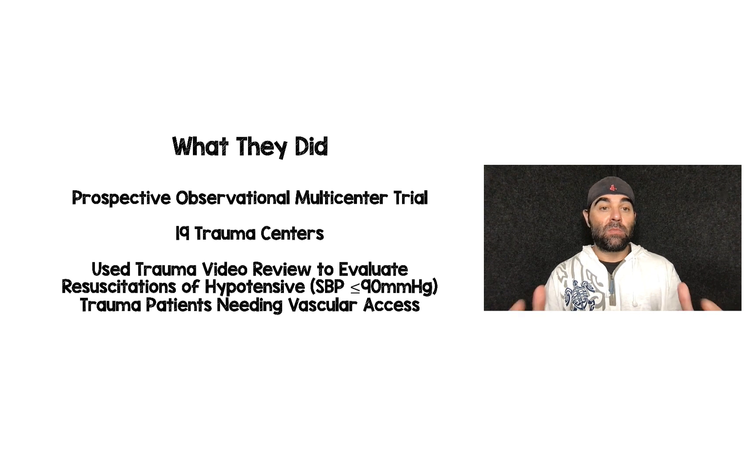This was a prospective observational multi-center trial from 19 trauma centers. These patients weren't randomized, but all these traumas were recorded on video. Someone went back and watched the traumas, using trauma video review to evaluate resuscitations of hypotensive patients — defined as systolic blood pressure less than or equal to 90. For those needing vascular access, they were able to get a timestamp from start to finish for each type of access.